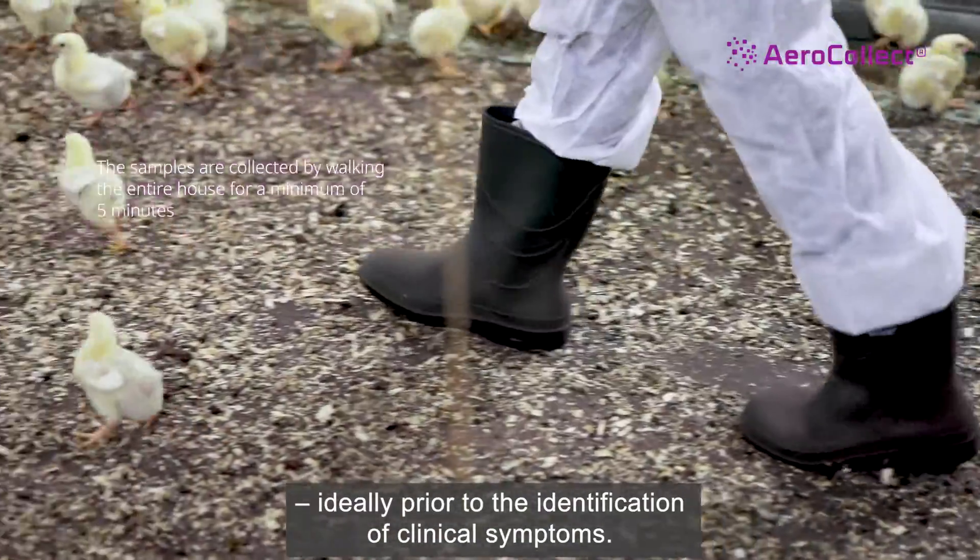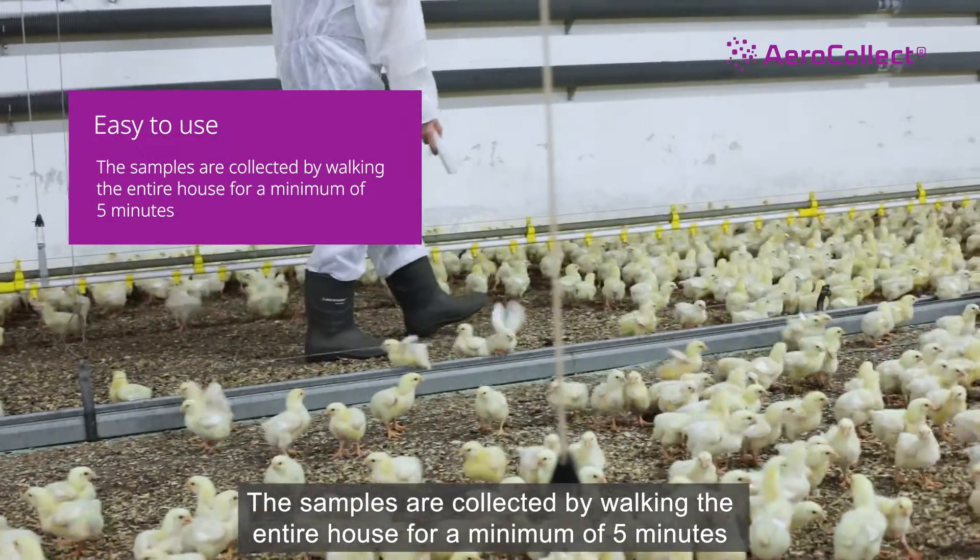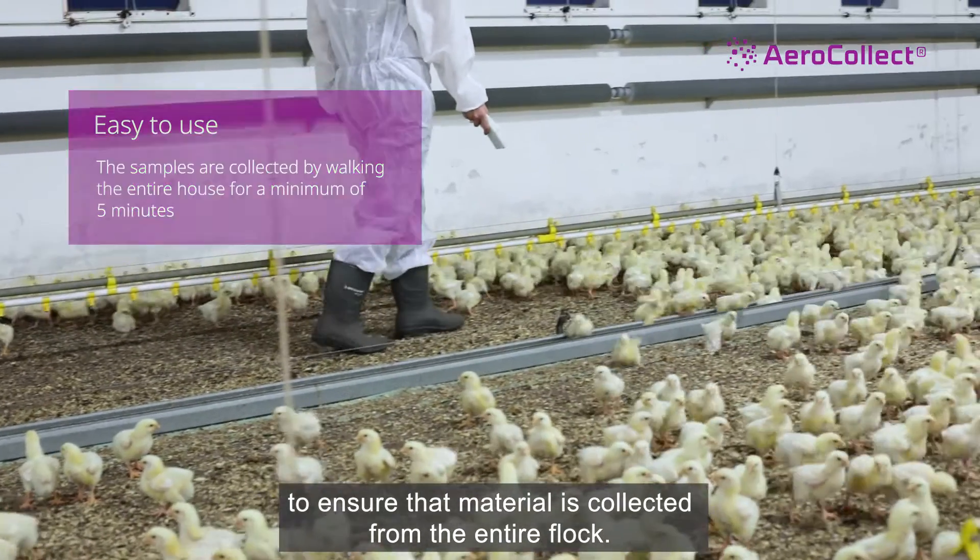Ideally prior to the identification of clinical symptoms. The samples are collected by walking around for five minutes to ensure that material is collected from the entire flock.